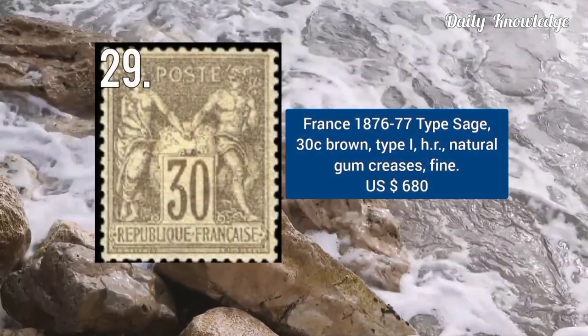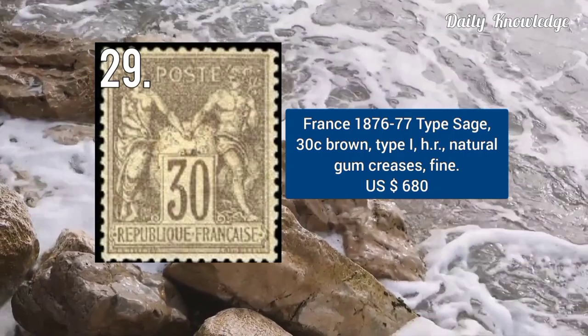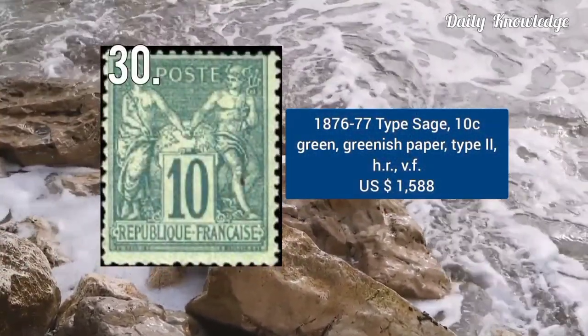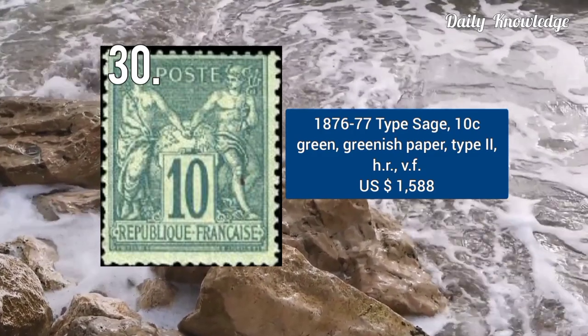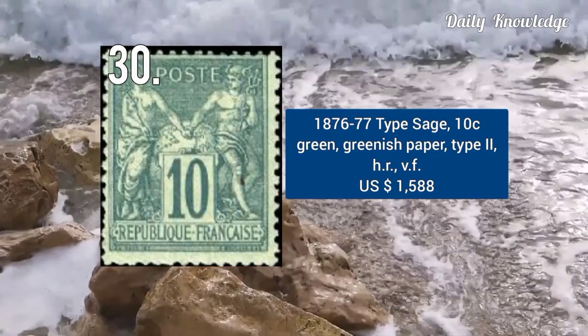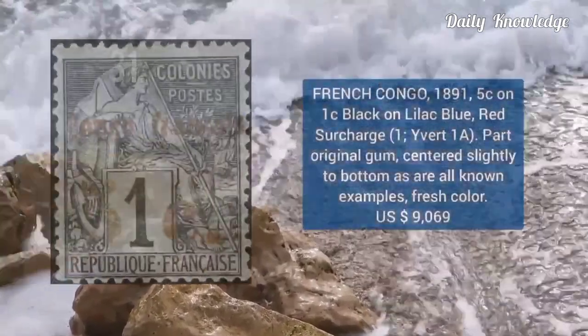1876–77, type Sage, 30C brown, type 1, with hinged remnant, natural gum crease, and fine condition. 1876–77, type Sage, 10C green color on greenish paper, type 2, with hinged remnant and very fine appearance.